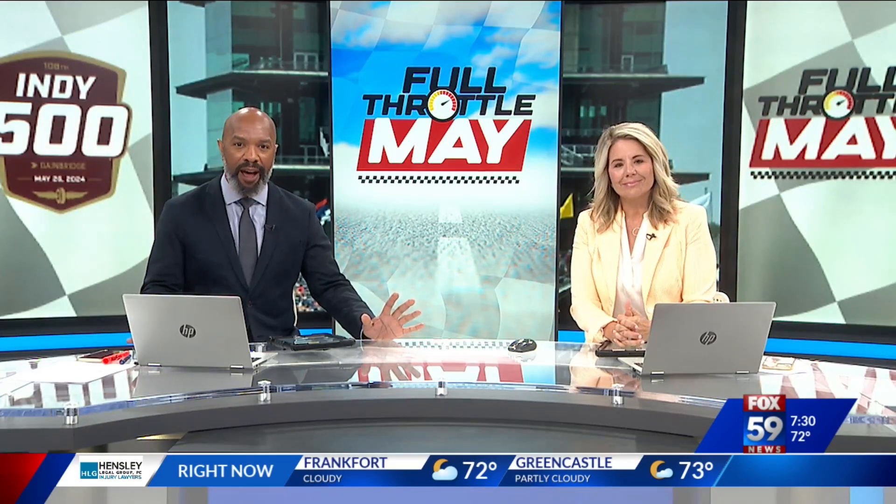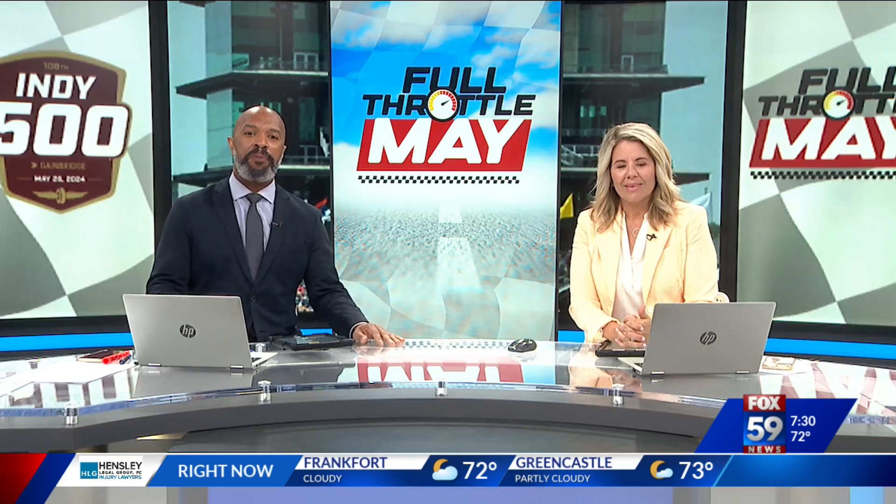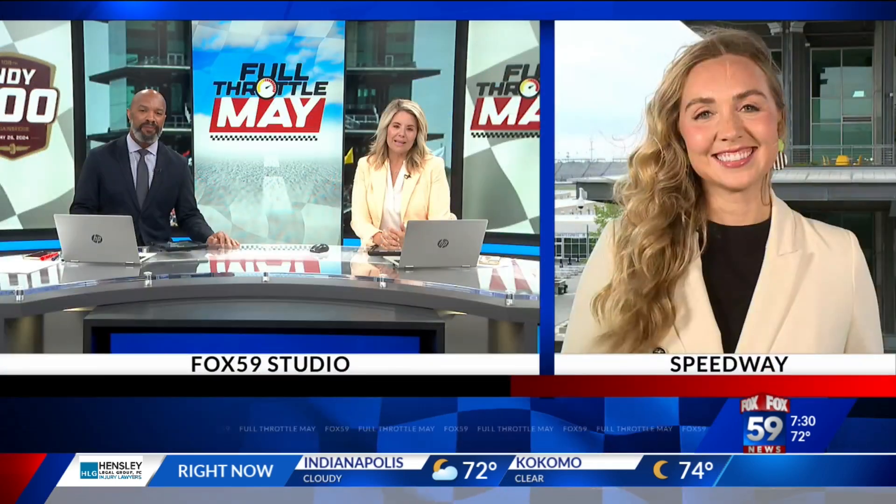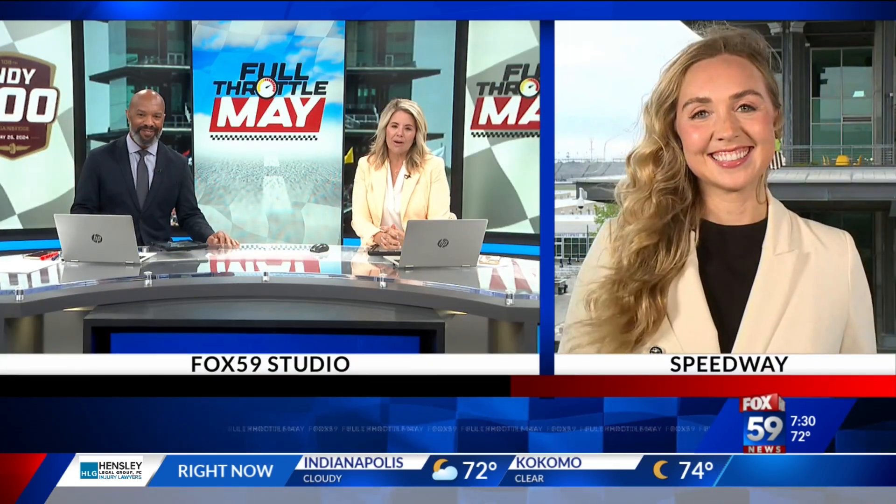The month of May in Indiana is all about the greatest spectacle in racing. The beauty of the Indy 500 has inspired more than just fast cars over the years — it's become the muse for many local artists, too. Fox 59's Kit Hanley has more on how the race and creativity go hand in hand.